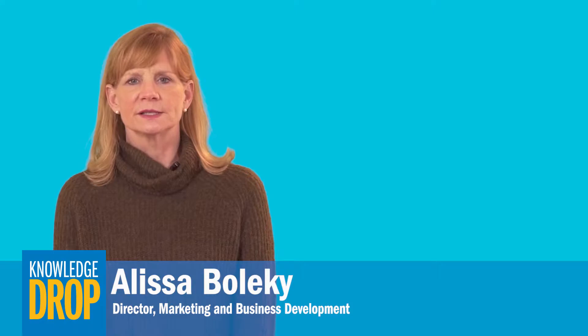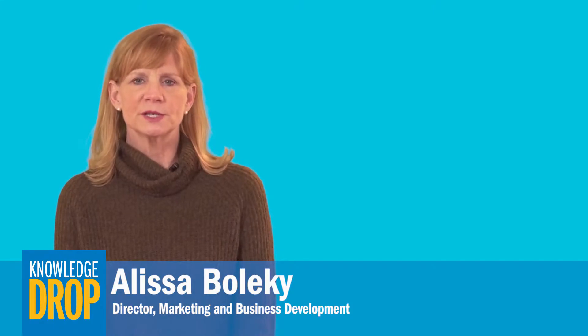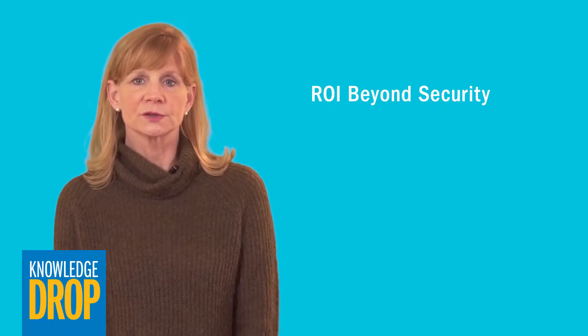Hi, I'm Alyssa Bolke. Upgrading a video surveillance system is a major capital expenditure, so business leaders today expect a return on that investment beyond physical security.